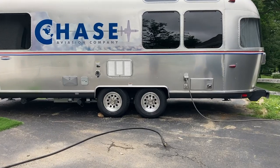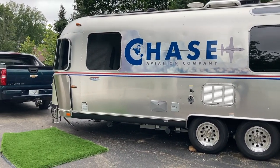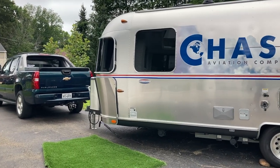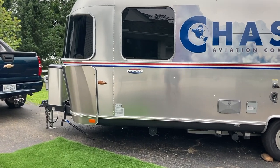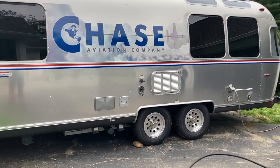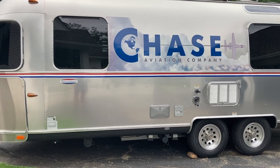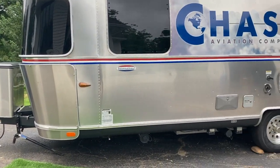Let me do a quick video walkaround. Walking up to it — this is a 25-foot International Signature 25FB. It's a CCD, Christopher C. Deem collection, or Signature C, or something like that. So it's got some interior upgrades to it. I think they're just prettier, more of a design thing than functional stuff, but I like it a lot.